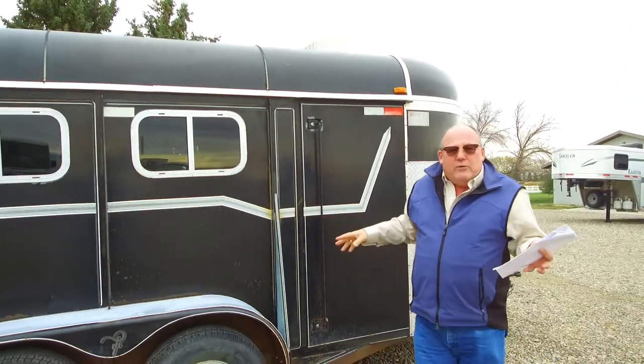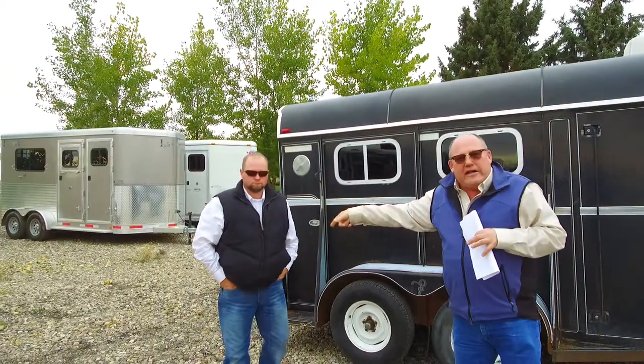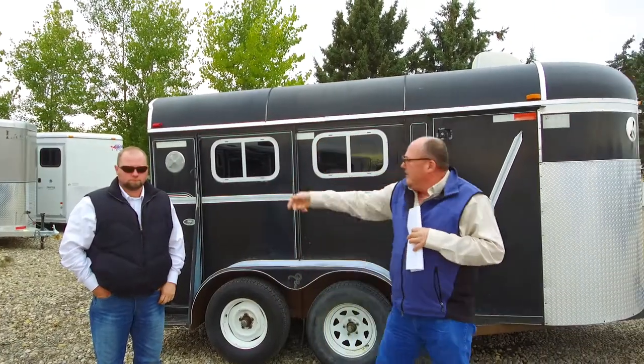If there's anything we can do for you, I'm Dutchie and this is Vantage Trailer Sales. This is my buddy Jordan here. So either call him or me and we'll be glad to help you out in any way that we can. See you again.